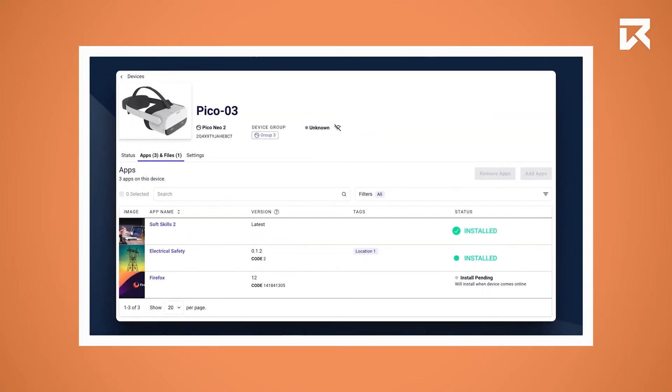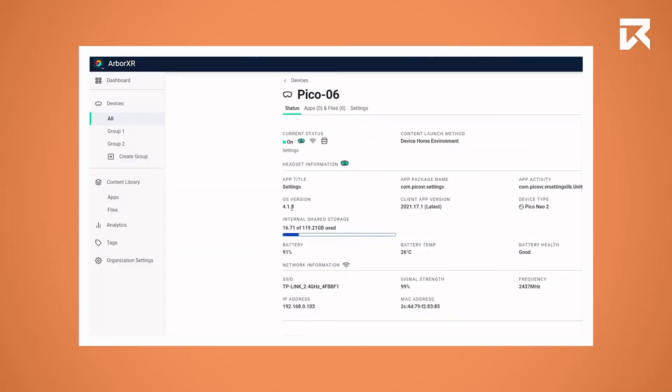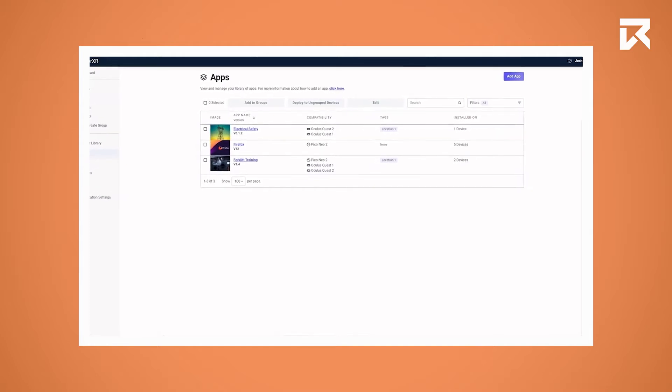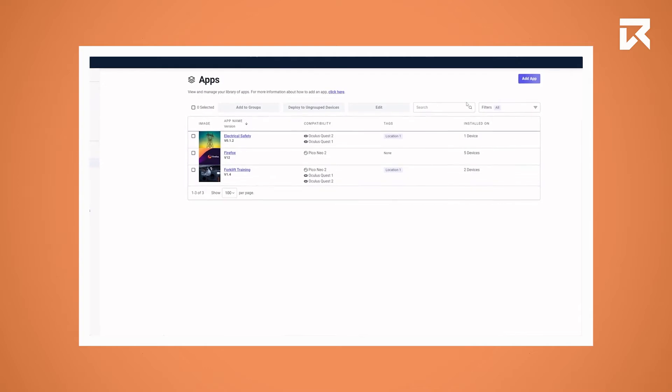ArbaXR allows for complete content management, app deployment, and device version control. The software allows you to manage all your content in the form of apps and 360 videos in one central location with no file restrictions.